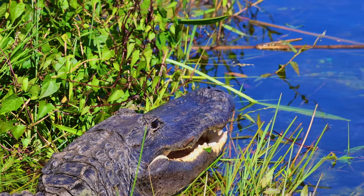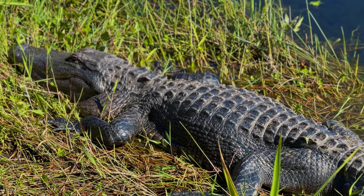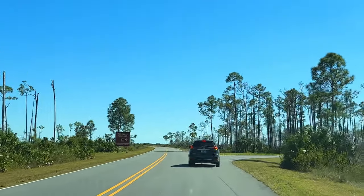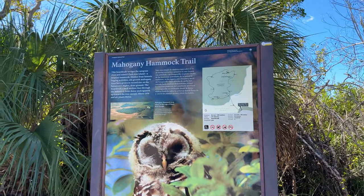Anhinga Trail is like the alligators' hangout spot. They love chilling by the water, soaking up the sun. But don't worry, they usually keep to themselves. Our next destination is 20 minutes away — the very popular Mahogany Trail.